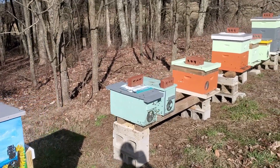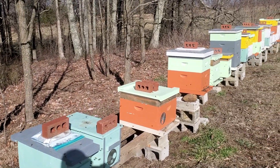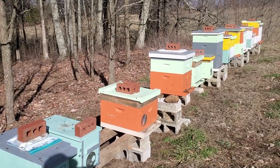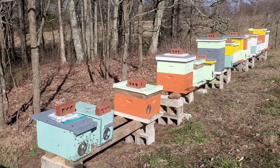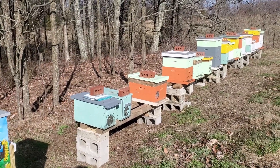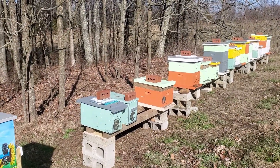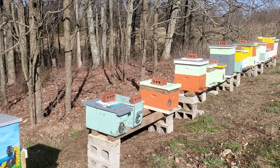Also a beautiful day here in the bee yard. We've got rain coming in tonight, 100% chance, with several cool days ahead. So winter's not over yet, but the bees seem to be doing okay.